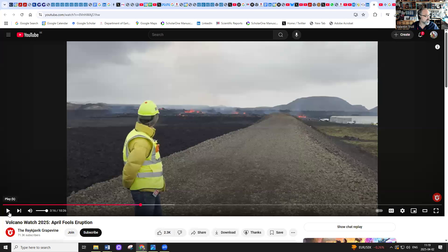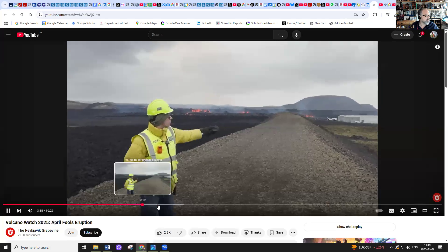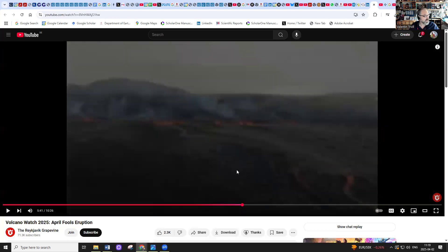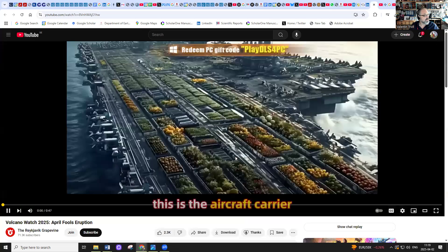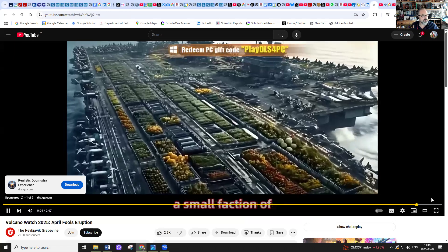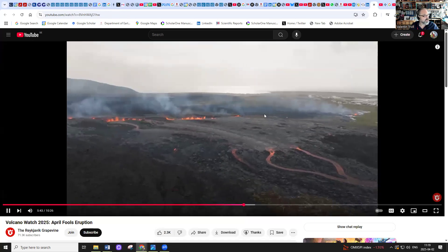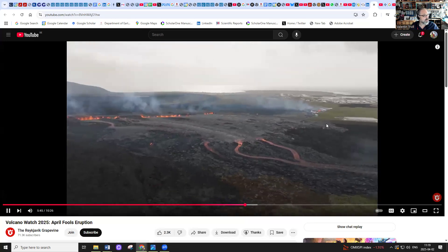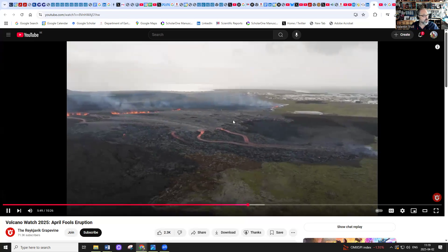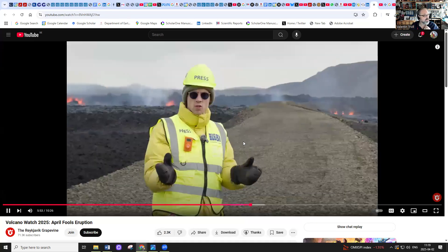Here's footage from the Reykjavik Grapevine. Here you have the fissure, and here's Grindavík town, and there's the barrier. It is now going through this area inside the protected area, and this is, of course, the problem.